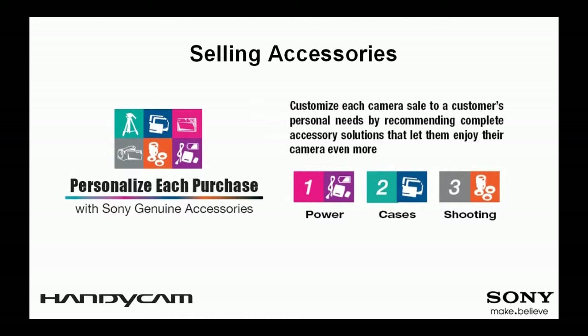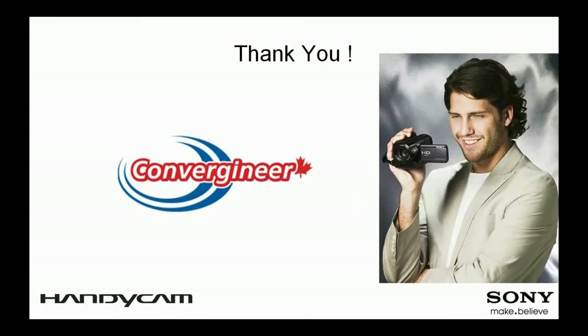With each Handycam camcorder sale, remember to personalize each purchase by recommending accessories that will help your client receive even more benefit from their new camcorder. As you can see after taking this course, the 2010 line-up has all the exciting features to meet the needs and expectations of our customers. Thank you for following this course — please remember to complete the Handycam exam using this presentation and consult the different charts, PowerPoint presentation, and demo videos on Convergineer.